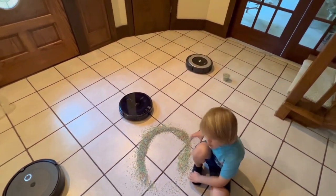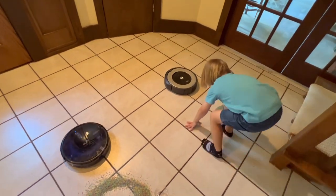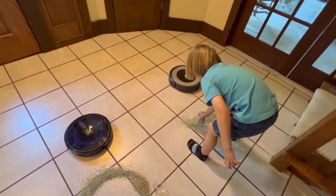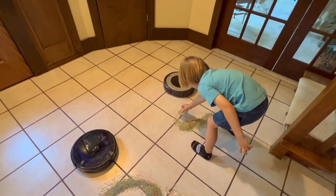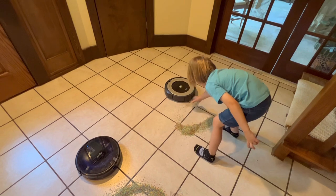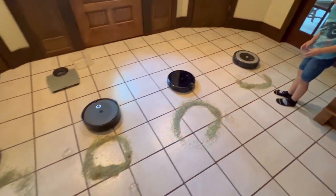And then we have the iRobot. Make a circle. Good enough — okay, let's let them spot clean.